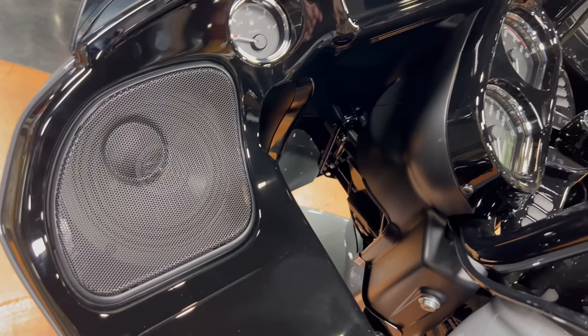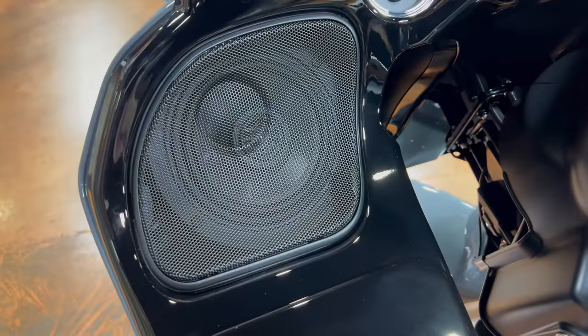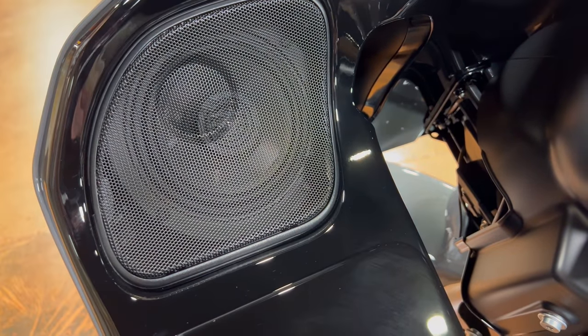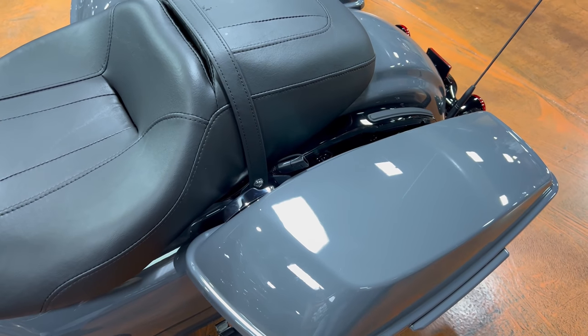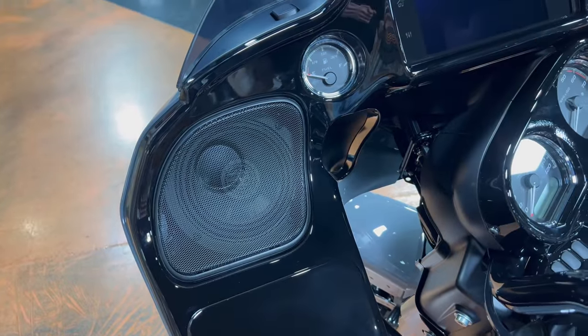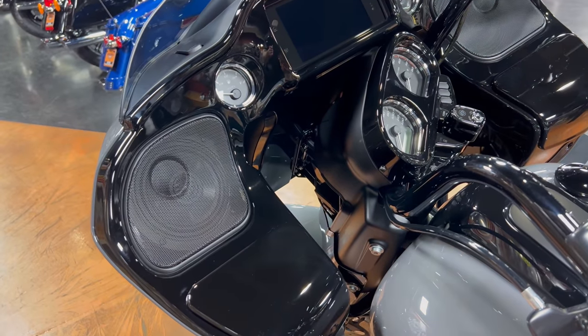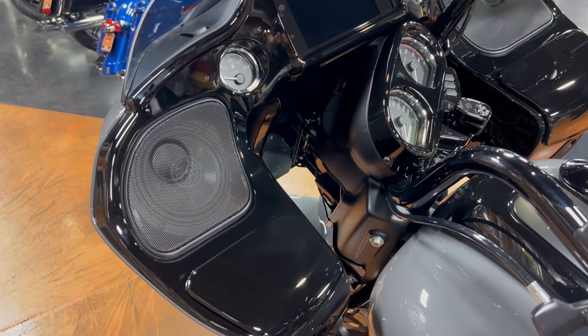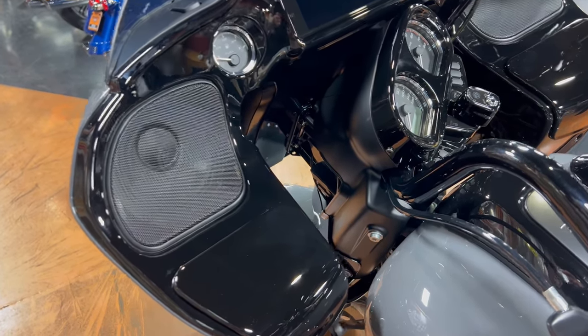With the Road Glide, you do get two big, nice speakers up in the front. These Harley speakers have come a long way — they sound really good out of the box. I know a lot of guys are adding speakers to the bag lids, but that doesn't come with the Road Glide. You have to get a Road Glide Limited to get rear speakers. For me, I've found that these work great. I've asked passengers if they can hear the music, and they say yes — and I've still got a few more bars to turn it up. Props to Harley for the sound on these bikes.